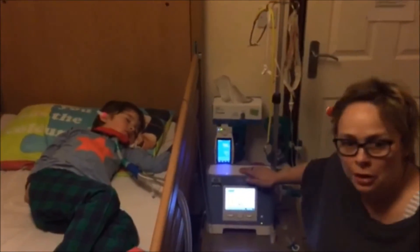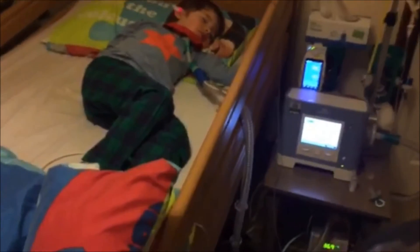Down here is where the actual machine is. Don't know if you can see the numbers here — so we have his normal oxygen saturations here: 95, that's good. His heart rate there: 93.